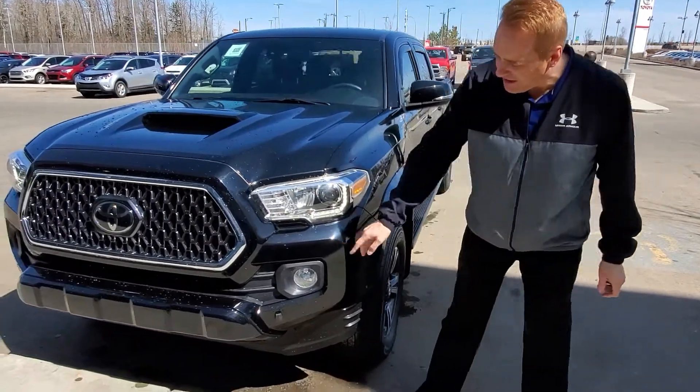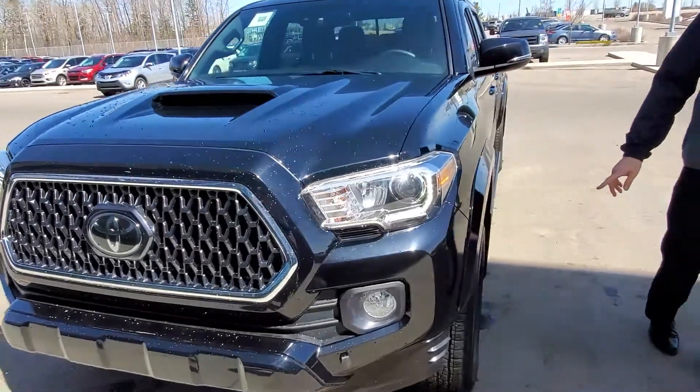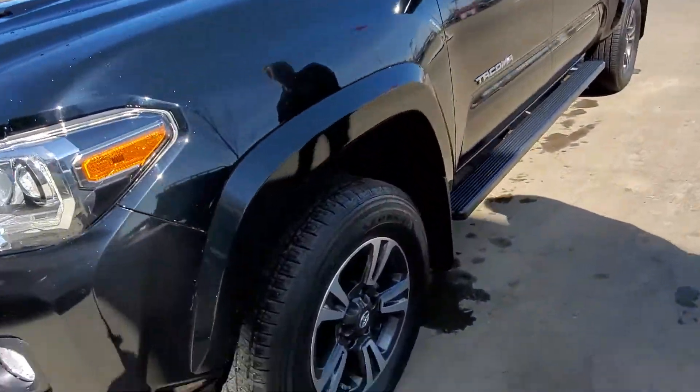It's got the hood scoop, it's got fog lights on it, LED daytime running lights, and 17-inch aluminum alloy wheels.